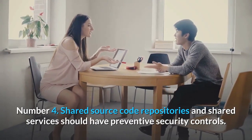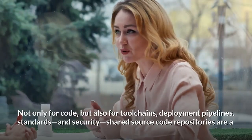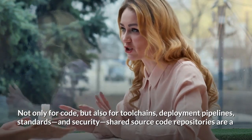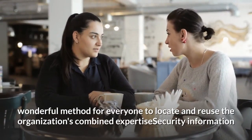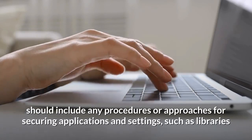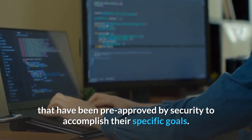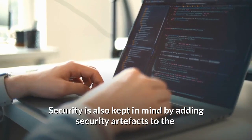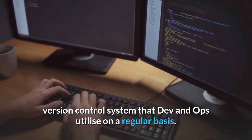Number 4: Shared Source Code Repositories And Shared Services Should Have Preventive Security Controls — not only for code, but also for tool chains, deployment pipelines, standards, and security. Shared source code repositories are a wonderful method for everyone to locate and reuse the organization's combined expertise. Security information should include any procedures or approaches for securing applications and settings, such as libraries that have been pre-approved by security. Security is also kept in mind by adding security artifacts to the version control system that dev and ops utilize on a regular basis.